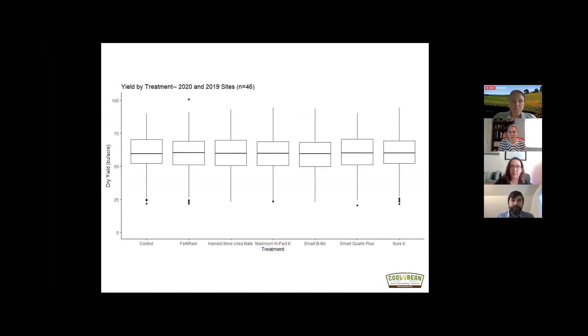Here are some results shown as a box plot. The control is on the left side, and the dark line in the middle of each box is the median yield for each treatment. The edges of the box are the first and third quartile of yield. You can see that all of the boxes generally line up with each other, indicating there's not much difference in yield between treatments — averaged across all of our sites. The boxes are roughly the same size, showing very similar variation in yield across treatments.